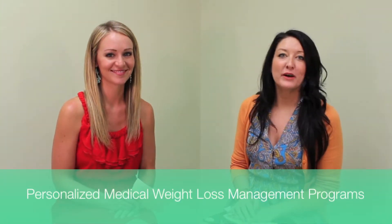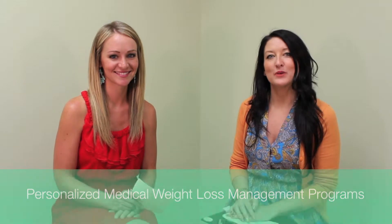Hello Atlanta and welcome to this week's featured service video. I'm Allison and I'm Laura and we're your care coordinators here at Integrative Wellness and Aesthetics. This week we want to talk to you about our personalized medical weight loss programs.